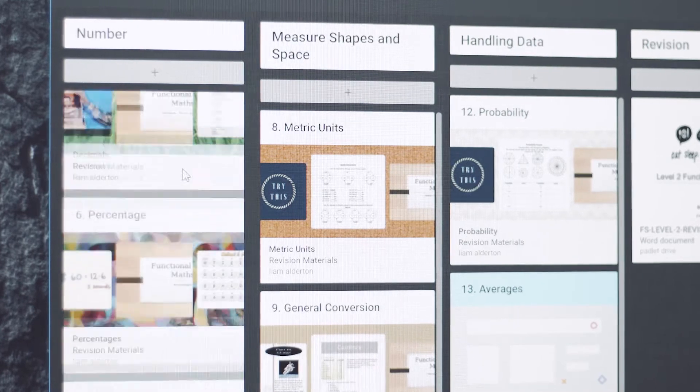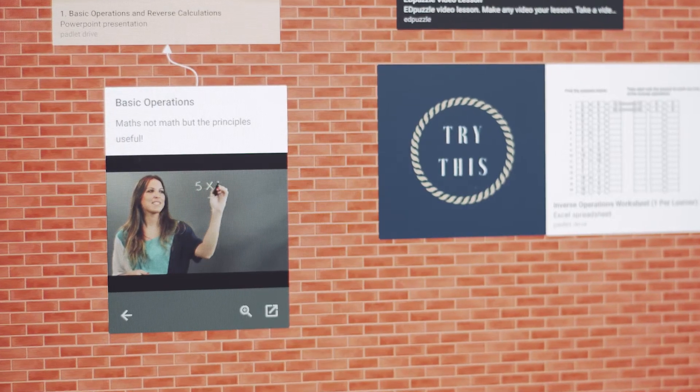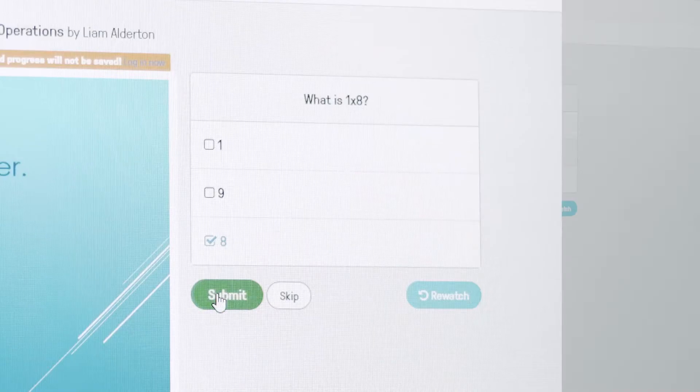We've used digital technology in a number of ways in the classroom — everything from online resource storage sites through to interactive videos, interactive websites, worksheets, quizzes, and in-classroom games.